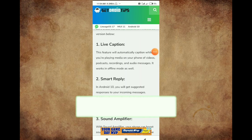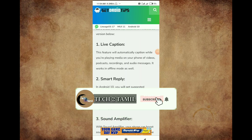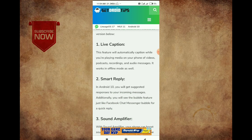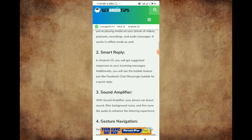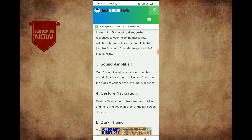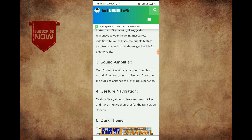Let's go to the Android 10 version. For example, we will click here to have an Android 10 version. At the same time, we will be able to launch the Android 10 version.